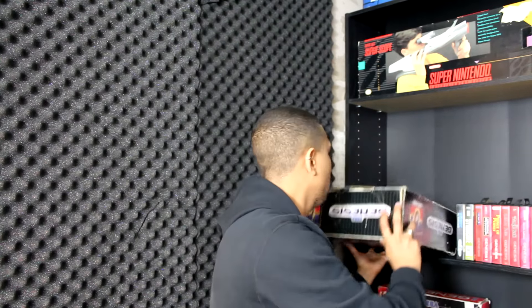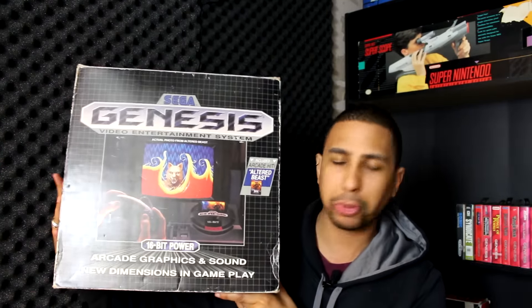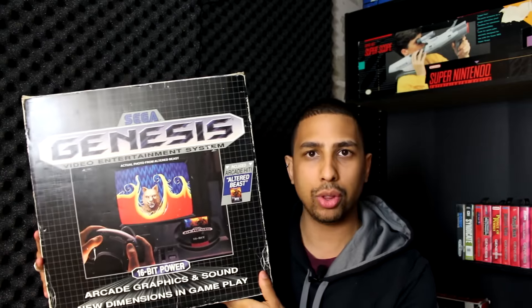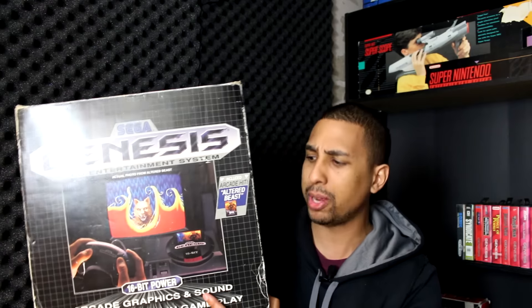So without further ado, yesterday I got two huge lots. I will tell you guys what I paid for them — I'm not 100% sure on what everything is worth, but I priced up some games and stuff last night. The first lot — I'll tell you the price at the end — but the first item was a CIB Sega Genesis Altered Beast. Now I shouldn't have said complete in box because the Altered Beast cartridge is not actually in this box, sadly.